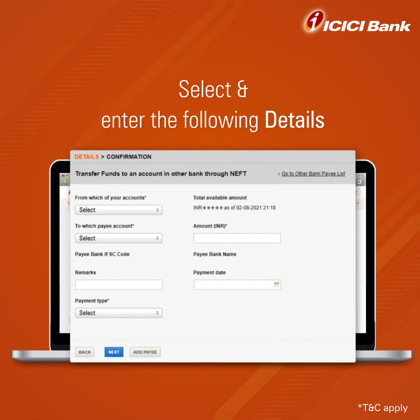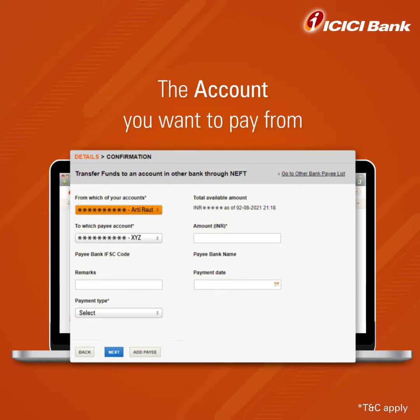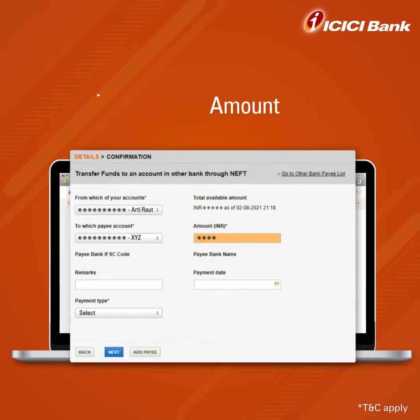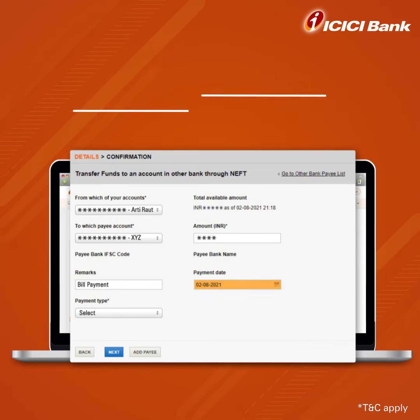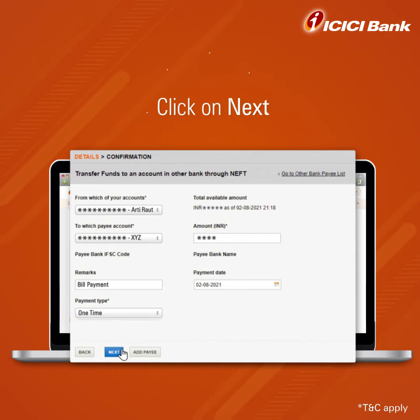On the next page, please select and enter details like the account you want to pay from, amount, and payment date. If you want to schedule payments at your convenience, you can choose from options One Time and Recurring. Then click on Next.